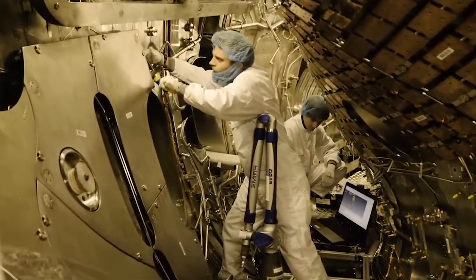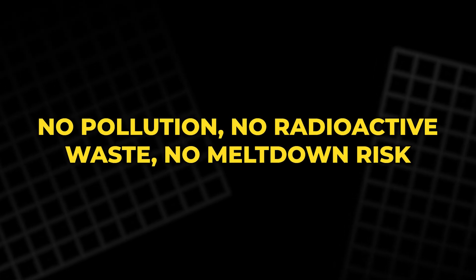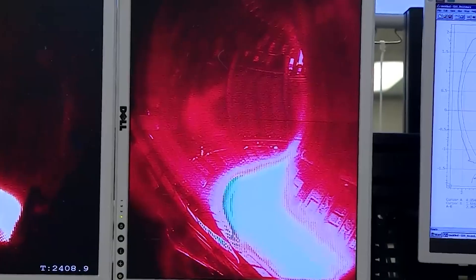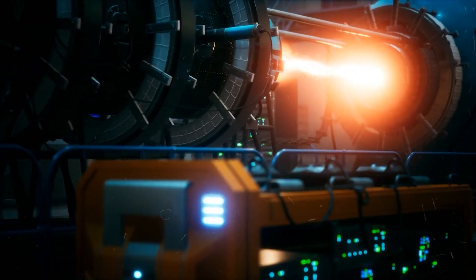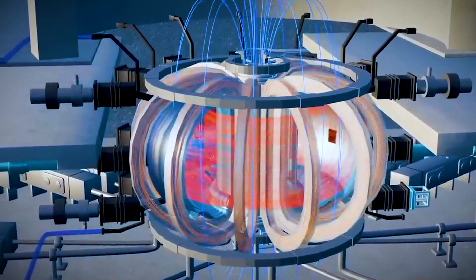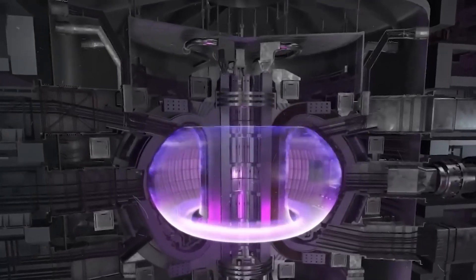If we could recreate that same process here on Earth — if we could fuse atoms instead of splitting them — we could end the energy crisis forever. No pollution, no radioactive waste, no meltdown risk. But achieving this dream is one of the hardest challenges in science. At its core, nuclear fusion is simple: two light atomic nuclei combine to form a heavier one, releasing energy. The problem is that the nuclei repel each other because they are both positively charged. To overcome that repulsion, they must be forced together under unimaginable heat and pressure, conditions found naturally only in stars. On Earth, we can't use gravity to create that pressure, so we compensate by using heat — more heat than any other process ever created by humans.